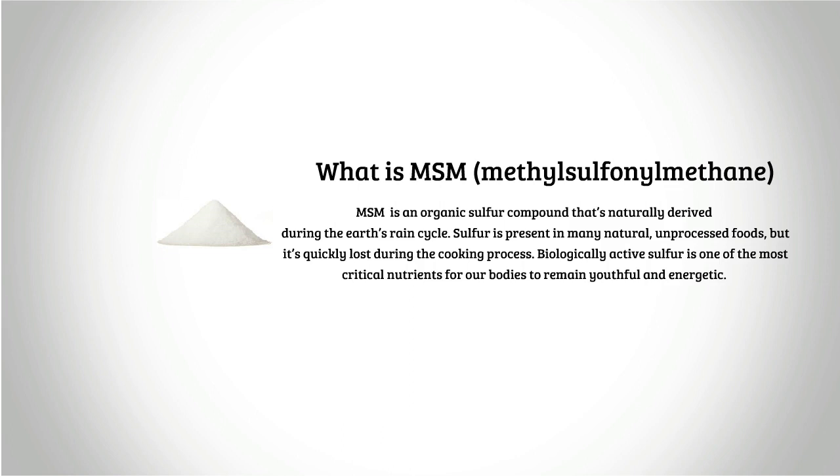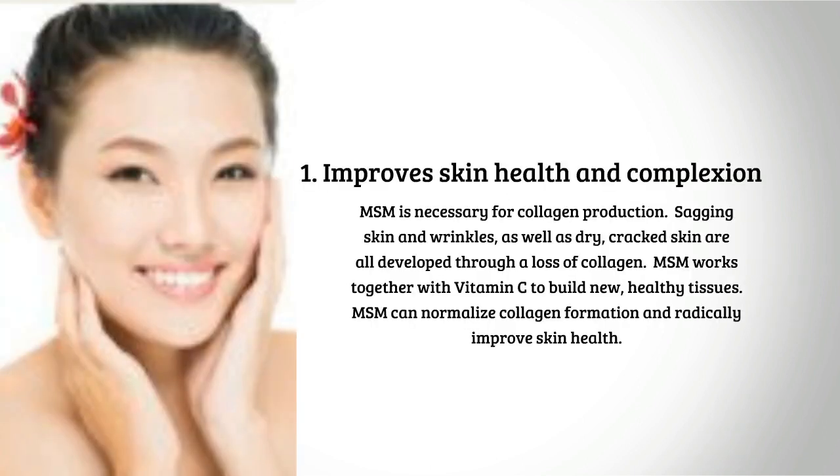Biologically active sulfur is one of the most critical nutrients for our bodies to remain youthful and energetic. One: improved skin health and complexion. MSM is necessary for collagen production. Sagging skin, wrinkles, and dry cracked skin are all developed through a loss of collagen. MSM works together with vitamin C to build new healthy tissues, can normalize collagen formation, and radically improve skin health.